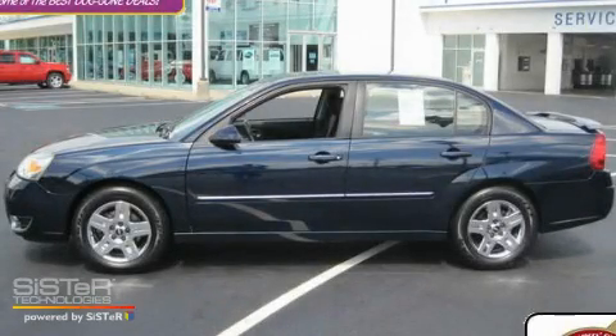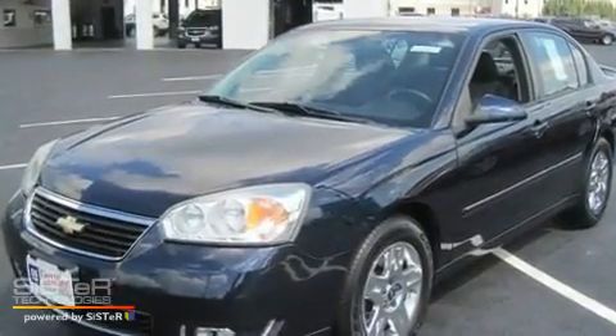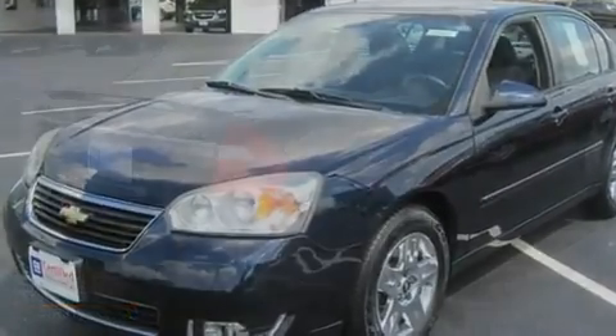This is a certified pre-owned 2006 Chevrolet Malibu. It has a 3.5-liter six-cylinder engine and an automatic transmission.